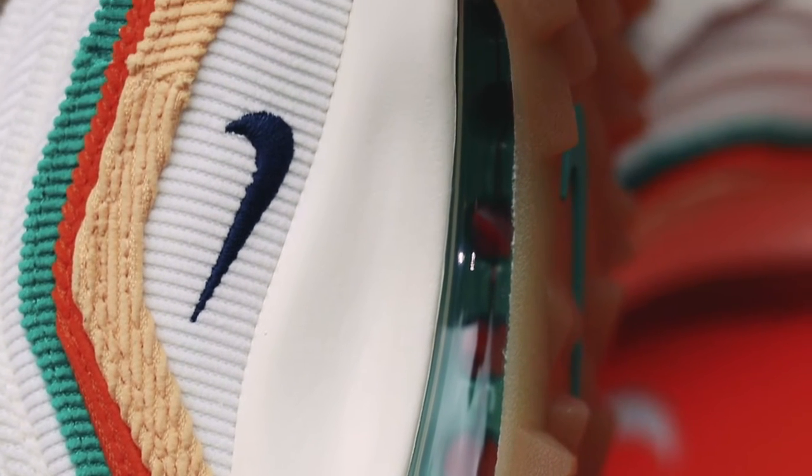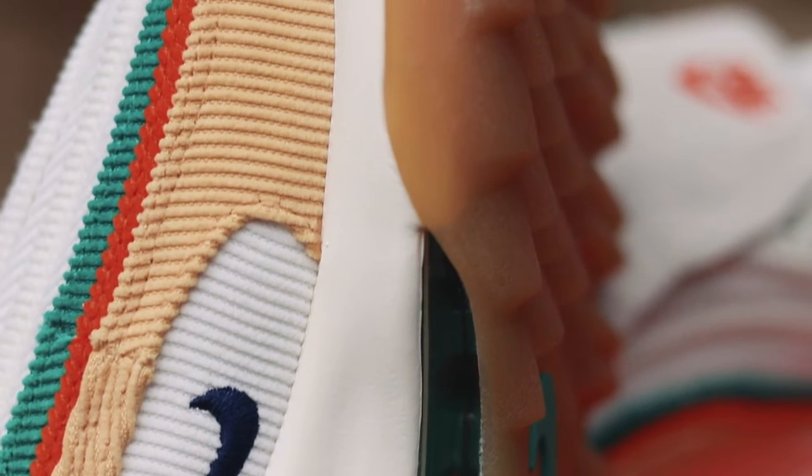Moving down to the midsole, you've got a Phylon foam cushion midsole. Then you have your signature Air Max 97 air pocket along the bottom with the signature Air Max golf outsole — a really nice gum with a nice green tick there as well. I really like the navy tick on the inside here. Really, really nice. Got it on both sides — a very cool touch indeed.